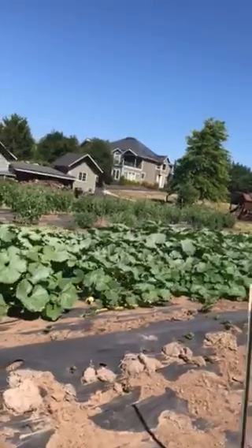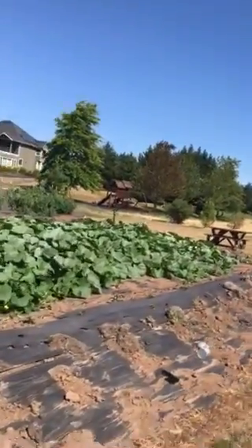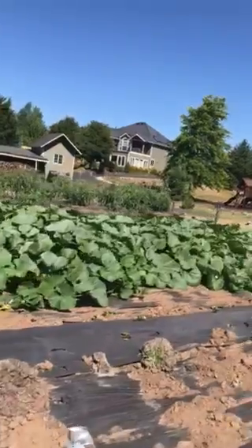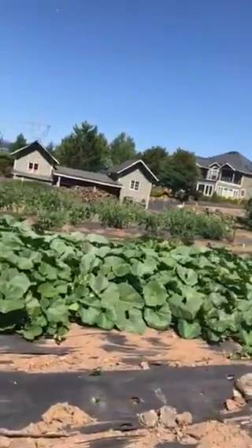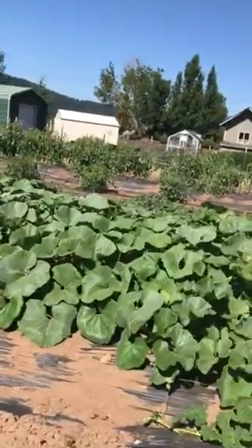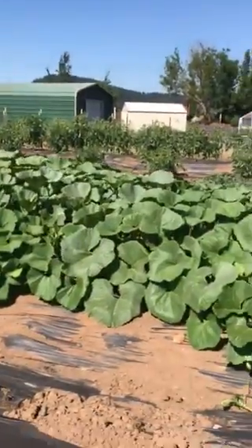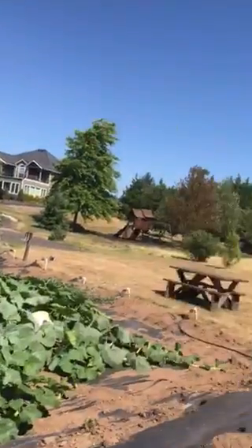Fighting bugs off. There you have it — pumpkin patch. Let's see, there's one big guy down here I'm going to take a peek at. He's hiding in there. One there, another huge one hiding in there. Thanks for coming. Bye.